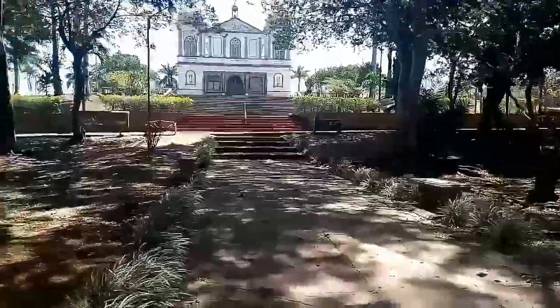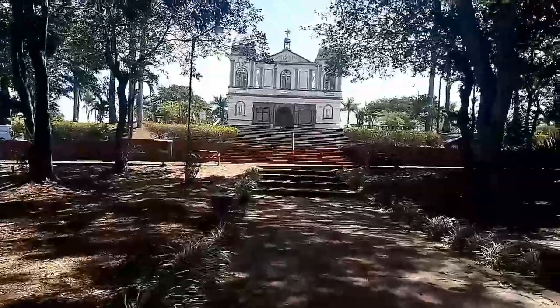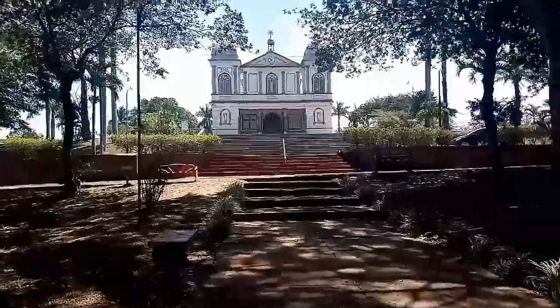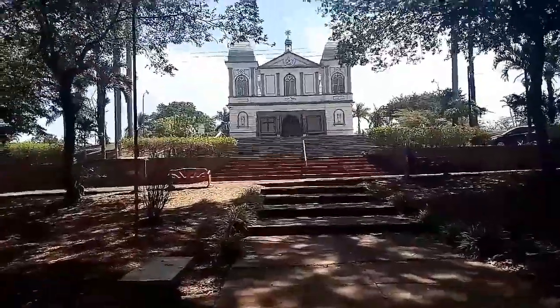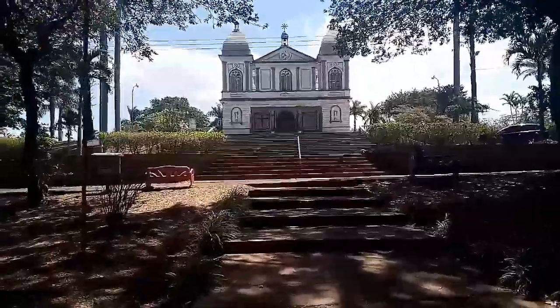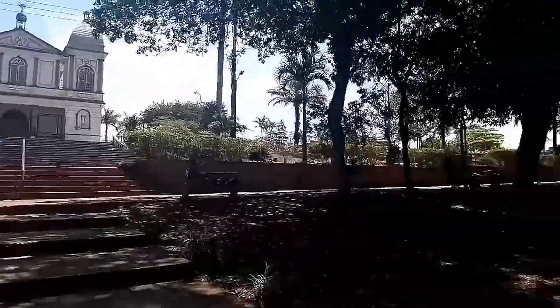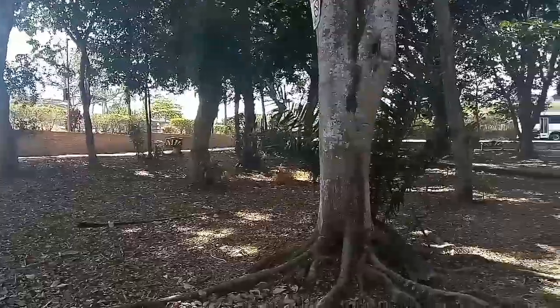We don't know how old this church is. I rarely ever see it open, so I don't know if it's just kind of run down, but I'm not sure. This is basically the church, and the park just kind of goes all the way around it.